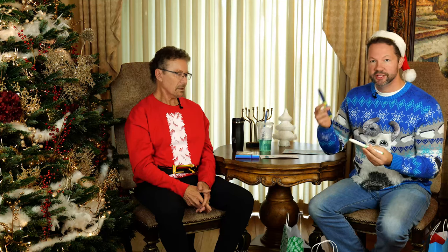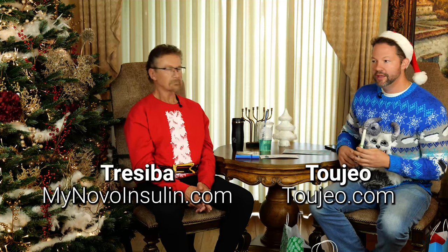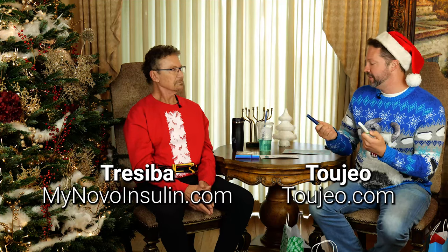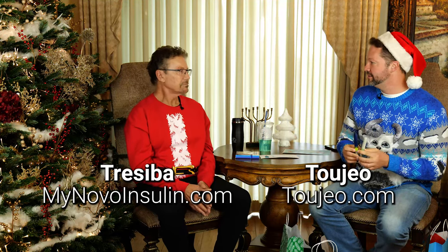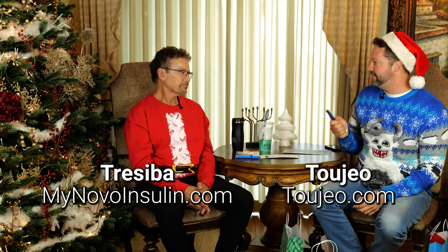Also in the Hawaii getaway gift are newer long-acting basal insulins: Tresiba and Toujeo. These last longer and are more reliable with less hypoglycemia than typical basal insulins like Lantus or Levemir. Maybe you want to come off your pump or switch to a different basal insulin — these are great options.